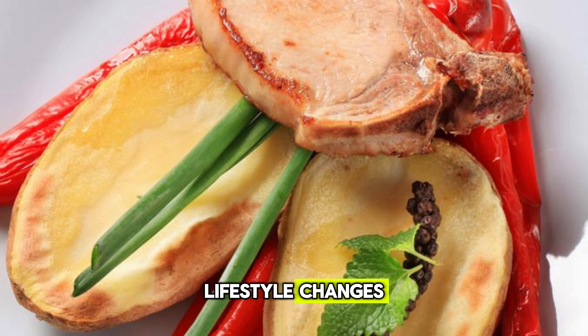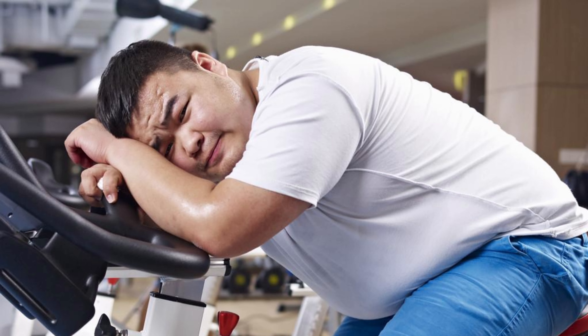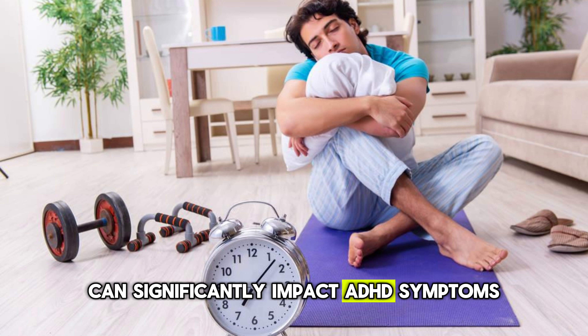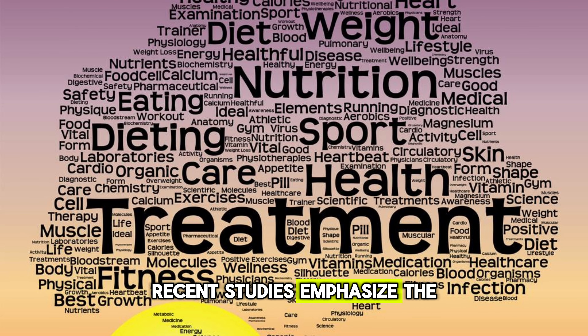Lifestyle changes. Don't underestimate the power of lifestyle changes. Regular exercise, a healthy diet, and adequate sleep can significantly impact ADHD symptoms. Recent studies emphasize the importance of a holistic approach to treatment.